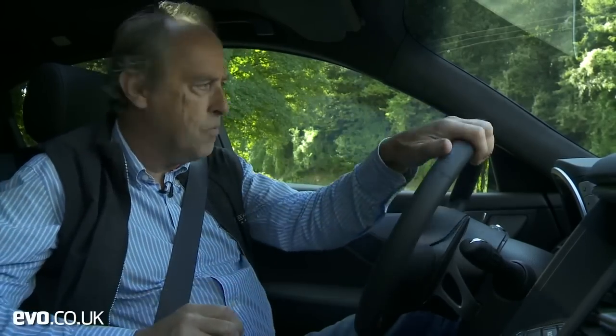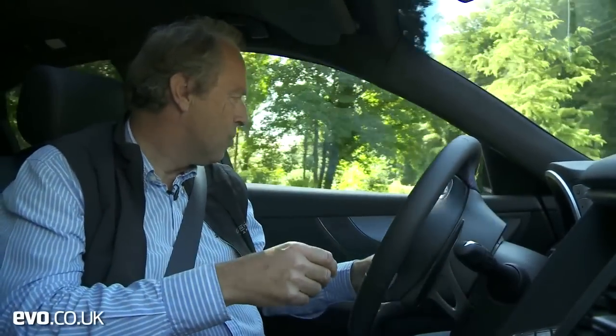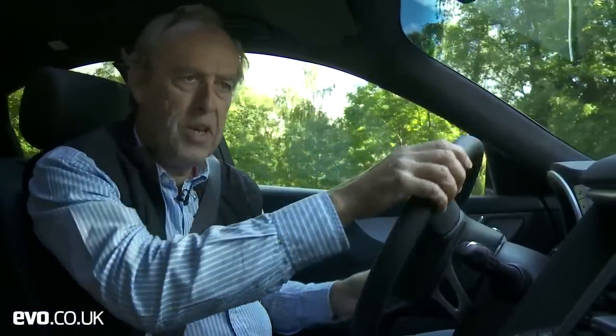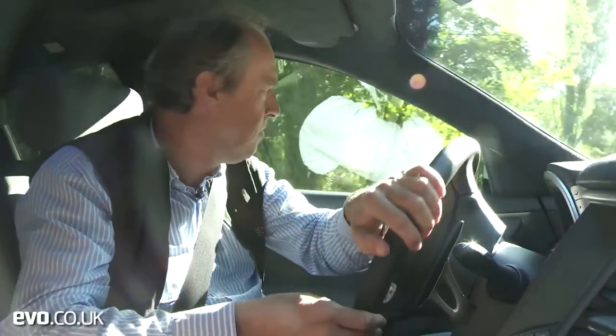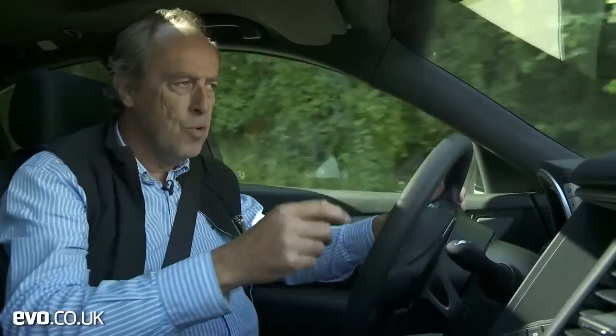The remap gives an extra 30 horsepower or so, bringing it up to 420hp, which sort of matches something like the Cayenne GTS — and I think that's its closest rival. I've been running around in one of those recently, and the Cayenne always feels heavy behind the wheel — all the systems, all the steering is much heavier than you expect — but this Infiniti has always felt a little bit more nimble.